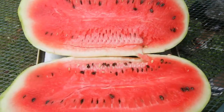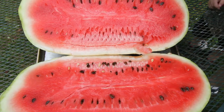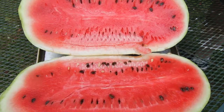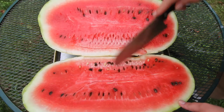Oh my gosh, that looks amazing! Look at this color — it's really perfectly ripe. That looks awesome. Very happy with this. All right, let's taste this.